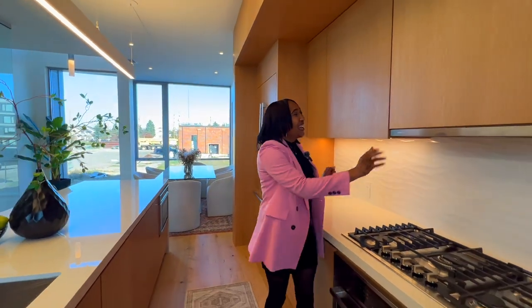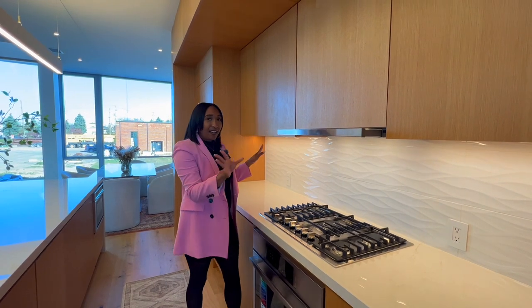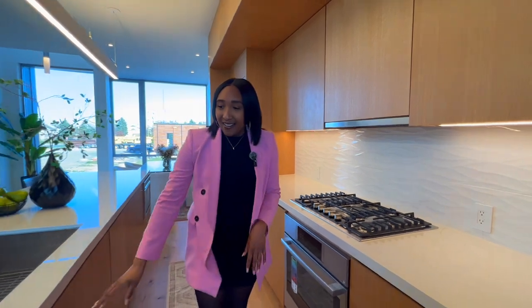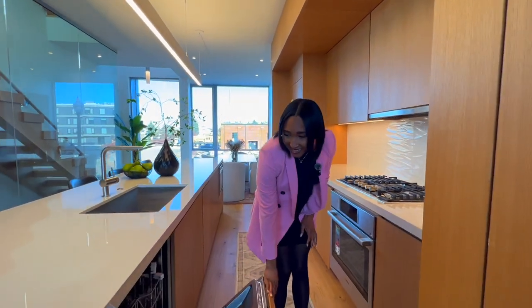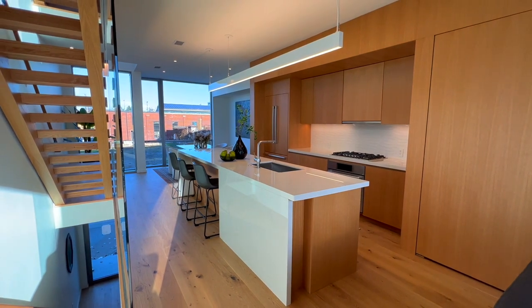Something really cool is the exhaust hood — everything is just tucked away. When you pull it out, it automatically turns on, and then you push it back in and it will cut off. And here is your dishwasher tucked away underneath. So everything is designed to give a nice, clean look.